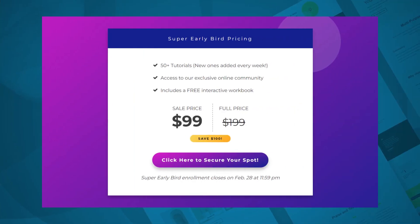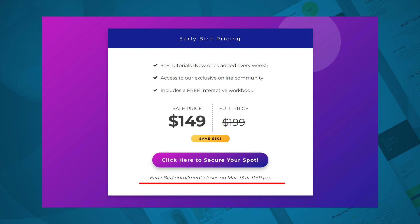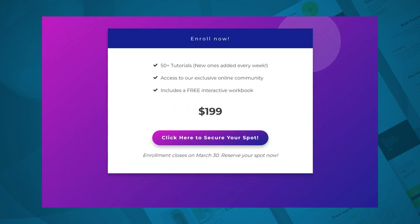We've got an online course for sale here, and the very best price we can offer is $99, which is the super early bird price. We've made sure to note that the price is going to go up on March 1st. Then on March 1st, the price goes up to $149 — now called early bird pricing — and the note says prices are going to go up on March 14th. Then on March 14th, the price is $199, and the page says that enrollment is going to close on March 30th.